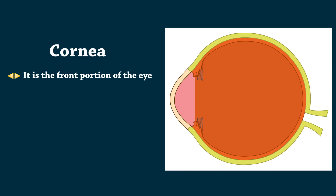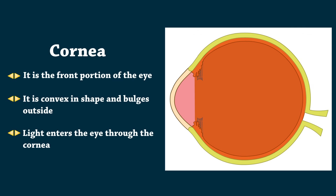Cornea is the front portion of the eye. It is convex in shape and bulges outside. Light enters the eye through the cornea.